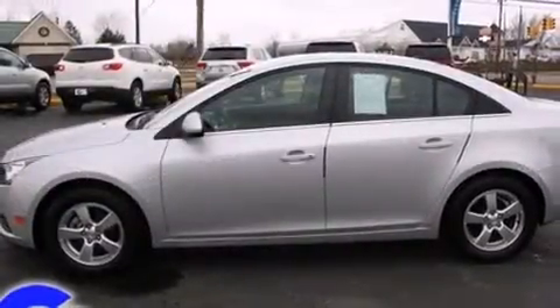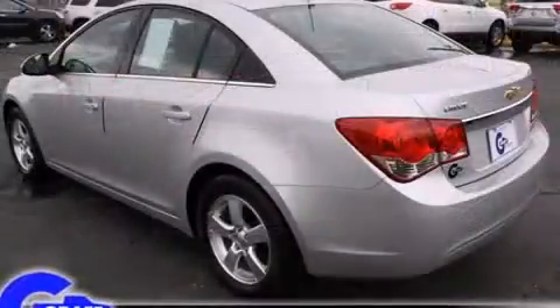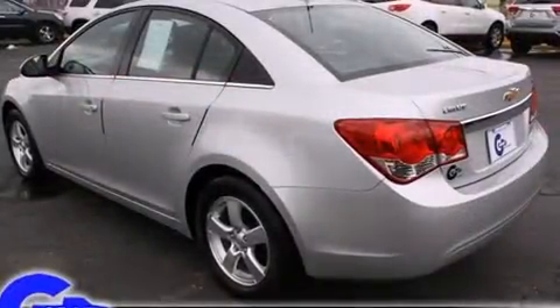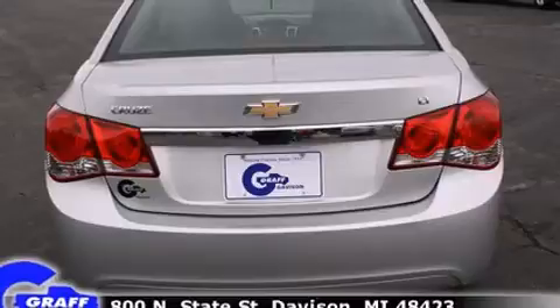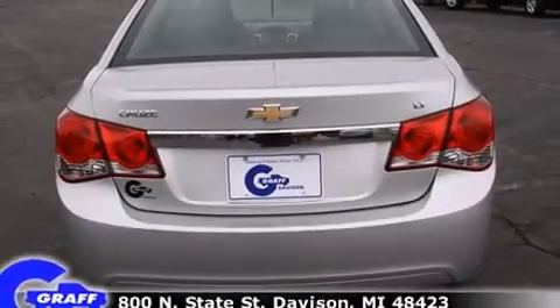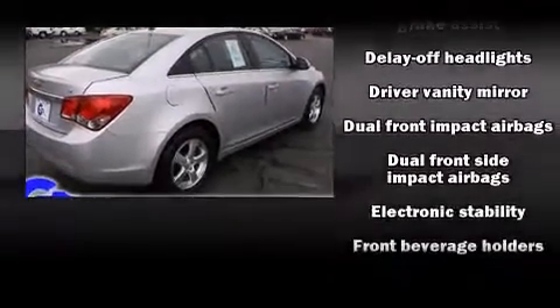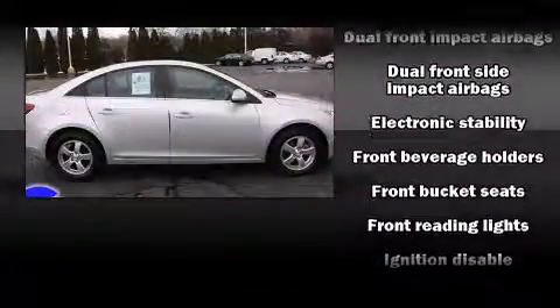Chevrolet prioritized practicality, efficiency and style by including a tachometer, a trip computer, fully automatic headlights and air conditioning. Enjoy your favorite music via the stereo system, which includes a CD player with MP3 capability and six well-positioned speakers.